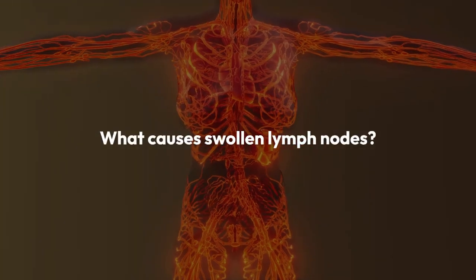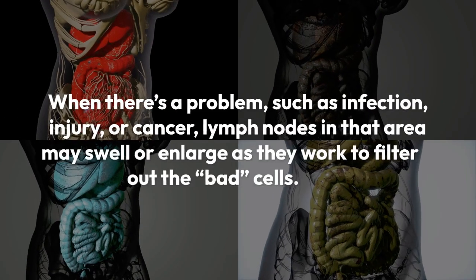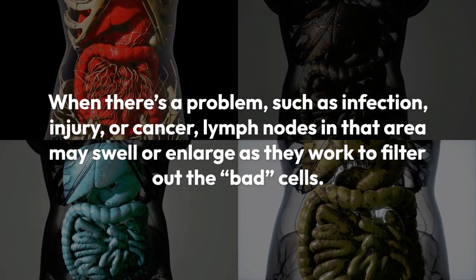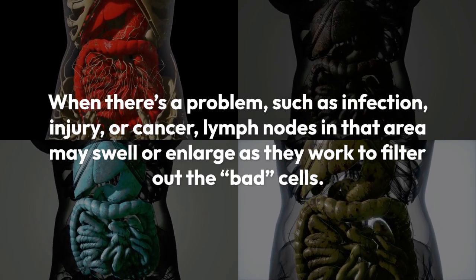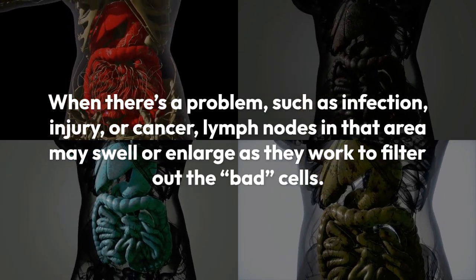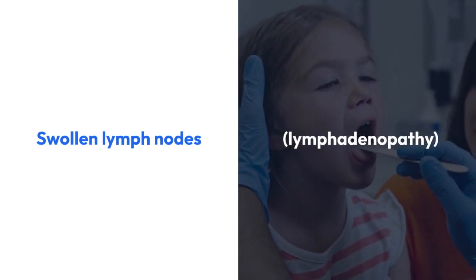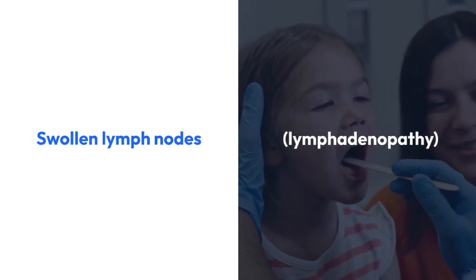What causes swollen lymph nodes? When there's a problem, such as infection, injury, or cancer, lymph nodes in that area may swell or enlarge as they work to filter out the bad cells. Swollen lymph nodes, or lymphadenopathy, tell you that something is not right, but other symptoms help pinpoint the problem.